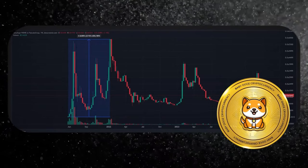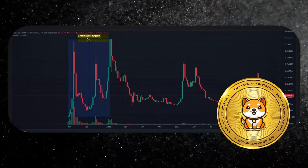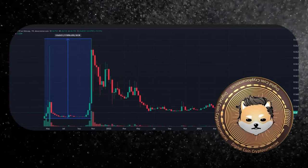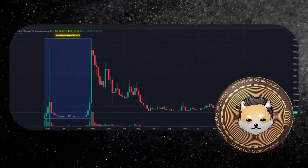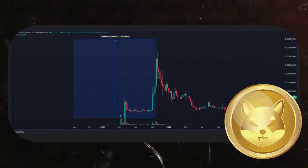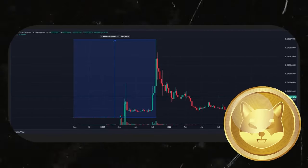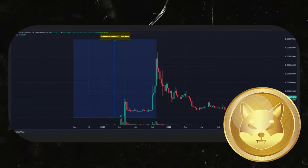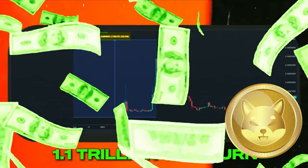After Doge took off, all the other dog-themed meme coins followed right behind it. Check out this chart of Baby Doge — it went up over 220,000%. Or how about Doge Elon Mars? This went up over 1.1 million percent. And then there's Shiba Inu, another dog-themed coin that took the crypto world by storm. If you were lucky enough to get in at launch, you could have made a mind-blowing 1.1 trillion percent return.